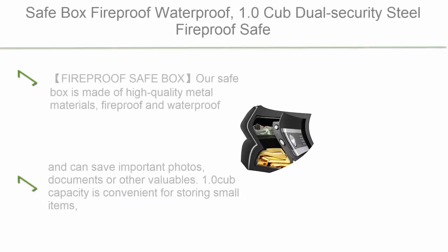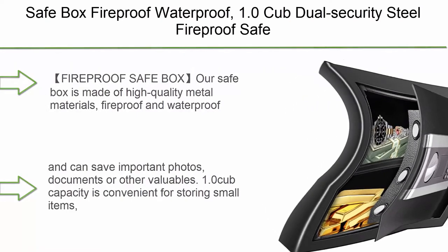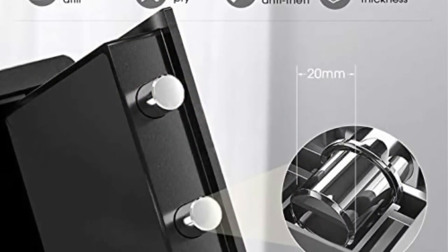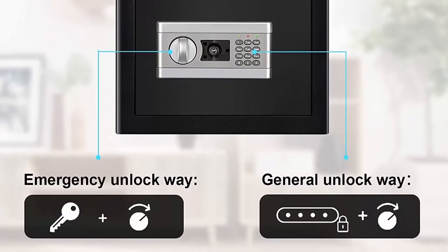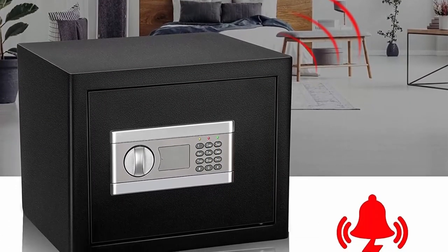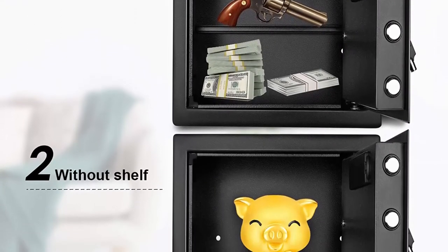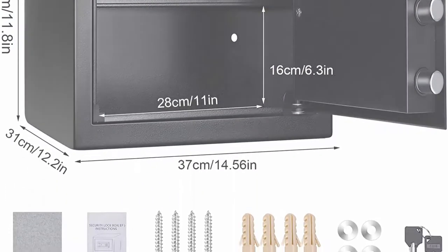Top 10: fireproof waterproof safe box, 1.0 cubic feet, dual security steel fireproof safe cabinet with keypad, LED indicator, digital combination lock — safe for money, gun, jewelry, and documents. These fireproof safe boxes are made of high quality metal materials, fireproof and waterproof, and can store important photos, documents, or other valuables. The 1.0 cubic foot capacity is convenient for storing small items, meeting daily storage needs and easy to hide. The triple lock core is composed of 20mm thick solid steel and a thickened front door, making it very secure once locked.